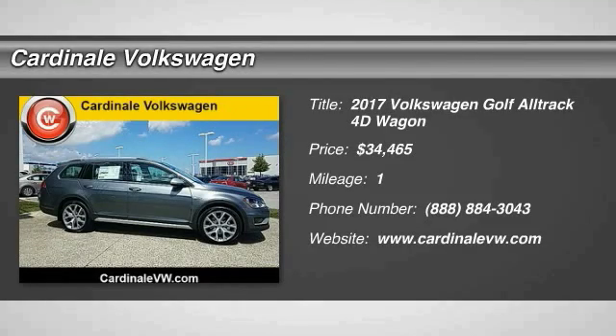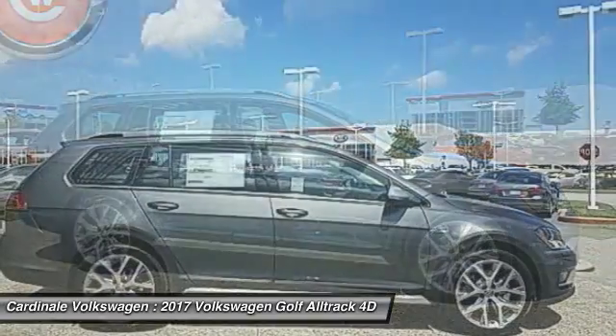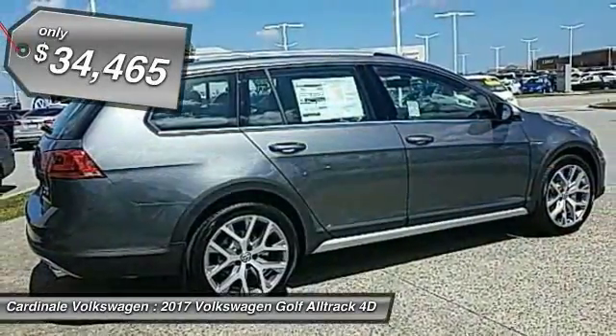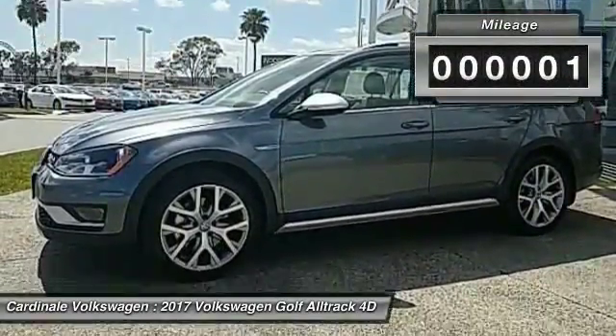Don't miss this great vehicle. It's equipped with great features. You want to take this vehicle home? Make a great choice today. Visit the dealership today and see this vehicle firsthand. It is priced below $35,000 and has less than 100 miles.